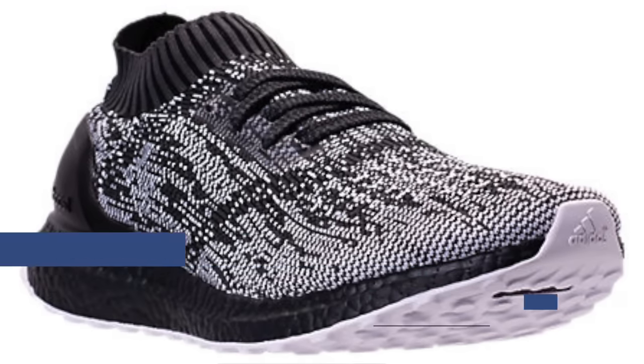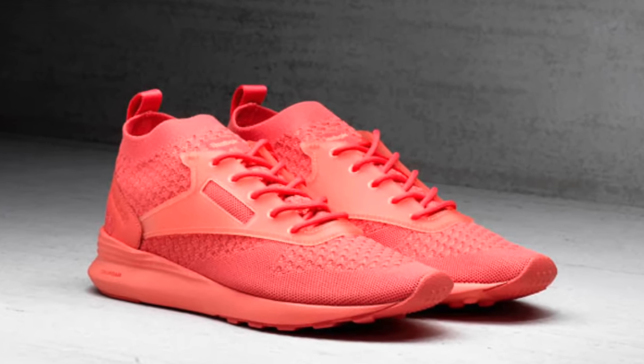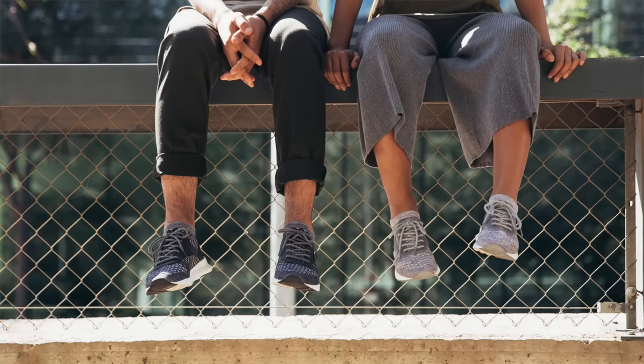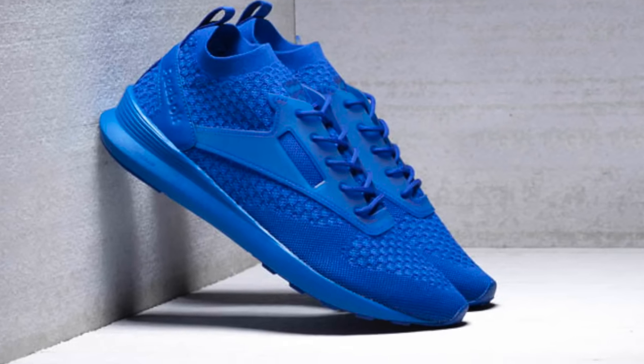Jumping to today, we have something brand new from Reebok. The shoe is officially called the Reebok Classic Zoku Runner. The model is inspired by some of Reebok's older shoes from the 70s, 80s, and 90s, and you can kind of see that in the shape and profile of the shoe. Reebok is also using a new kind of textile on the upper called Ultra Knit, which looks pretty clean and pretty soft.